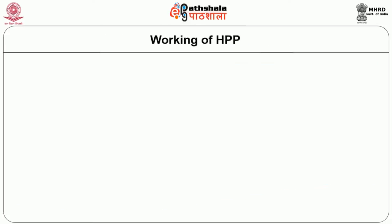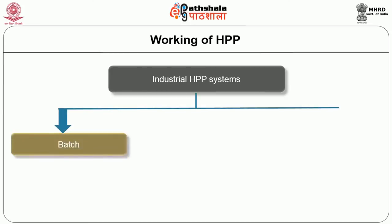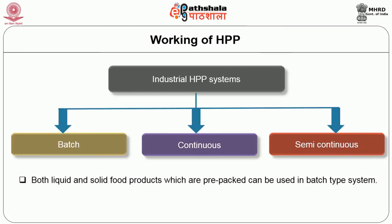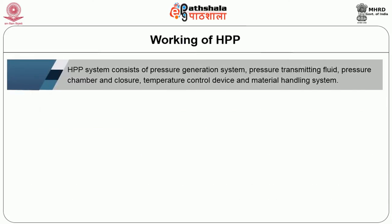Industrial high pressure processing systems consist of a pressure generation system, pressure transmitting fluid, pressure chamber, closure system, temperature control device, and material handling system. HPP systems are of three types: batch, continuous, and semi-continuous. Both liquid and solid food products that are pre-packed can be used in the batch type system, whereas continuous and semi-continuous systems can be used only for liquid food products.